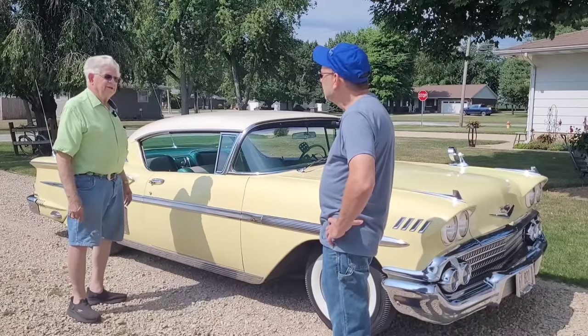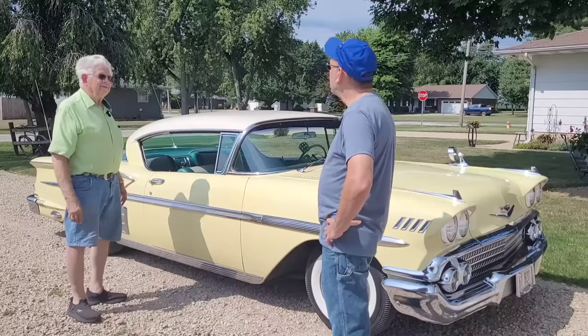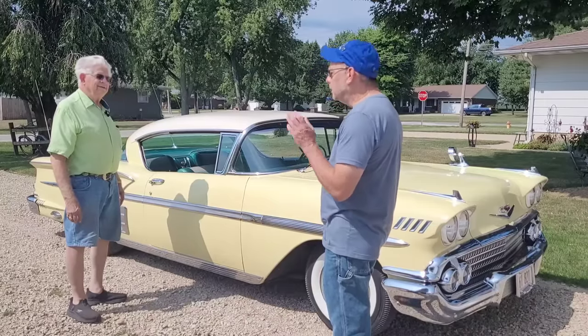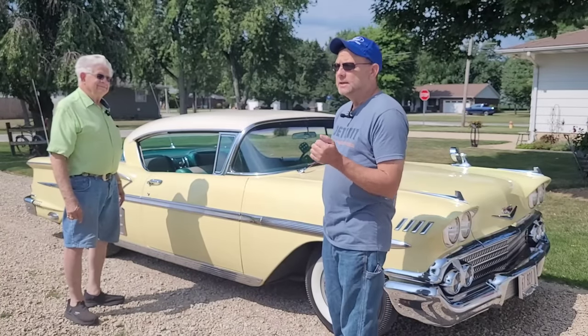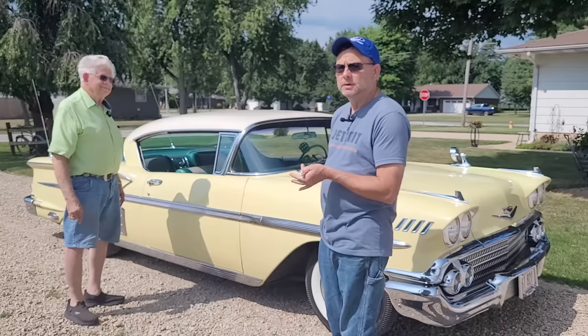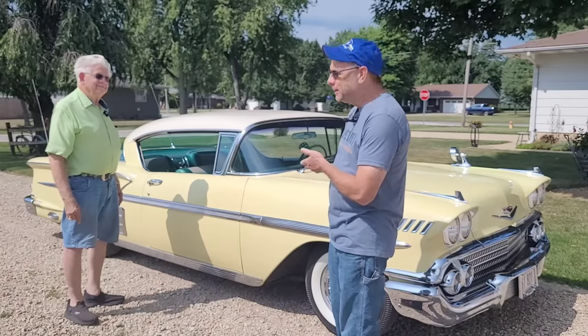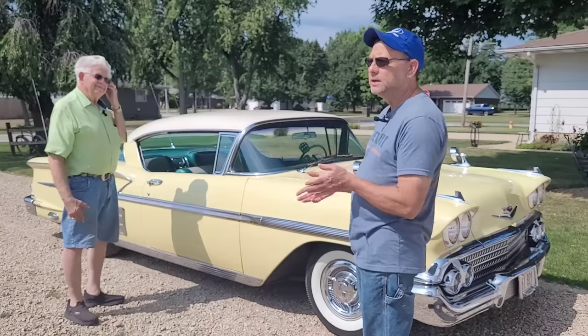It's got 37,000 actual miles — 37,000 actual miles — with all original paint and all original interior. I've known Art for many years. You guys are really going to like his collection. He's had this car ever since I can remember. In 1977 I was nine years old when Art bought this car.